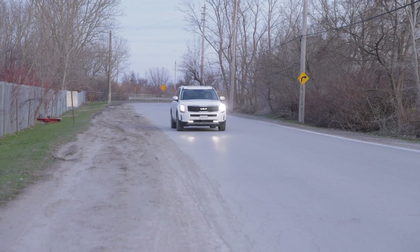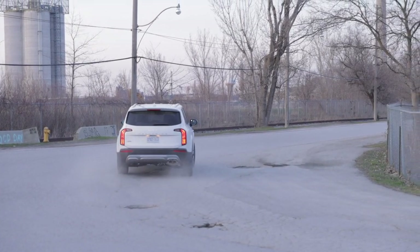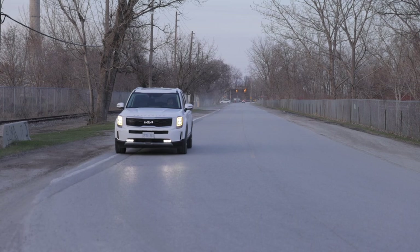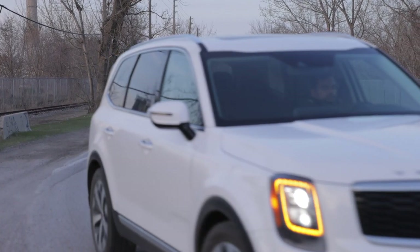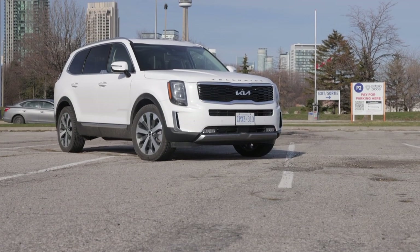In conclusion, the Kia Telluride — I personally believe this vehicle can do it all. It looks really good, drives really well, it's extremely spacious, and it's got all the kit you need. At around $55,000 Canadian for the top SX Plus model, it's the bargain of the century, and you can see why this vehicle has such long waiting periods.